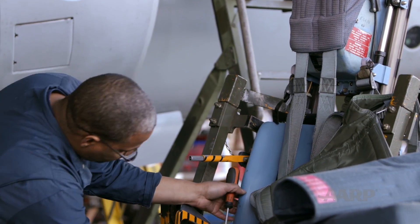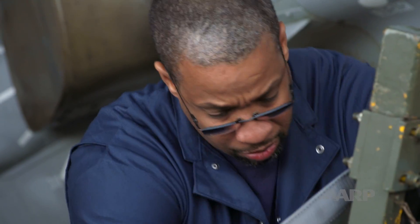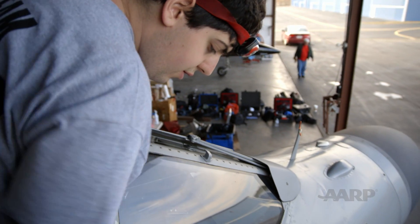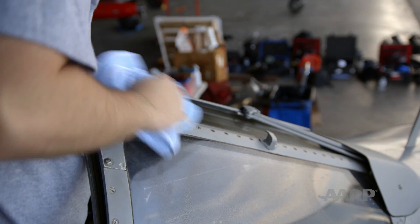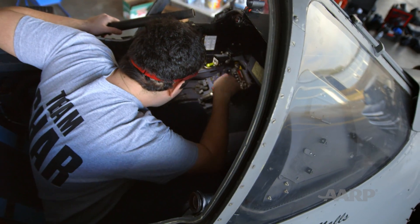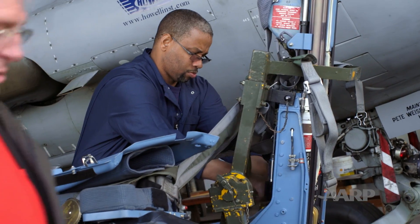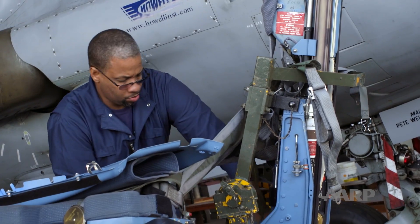We got the seat out, got it installed in our seat stand. We got a chance to look at it from all angles, and then we're preparing to put it back in. We'll clean the cockpit up, make sure there's no foreign object damage that could get stuck in flight controls and create an emergency in flight. We can find an M&M in there. Of course — pins. Pilots always lose pins. After meticulously cleaning out the cockpit, the crew starts to put the ejection seat back in.